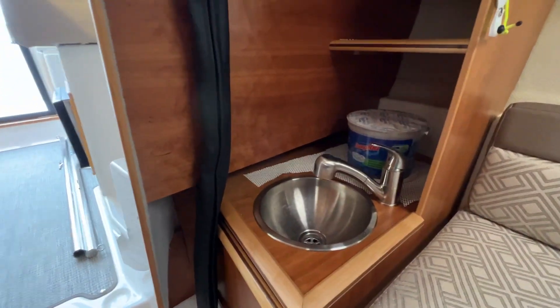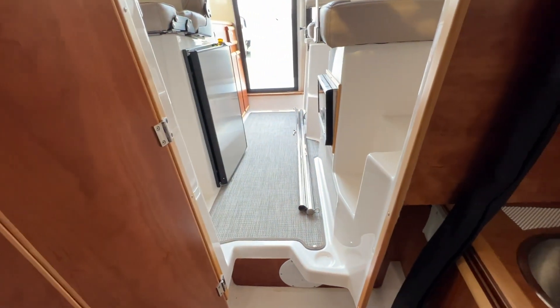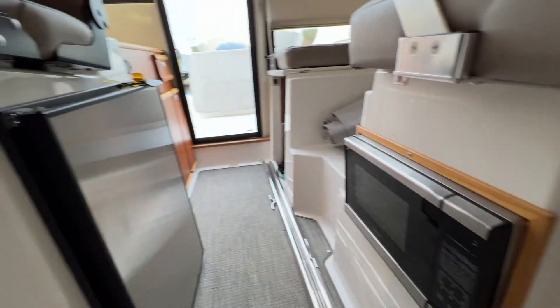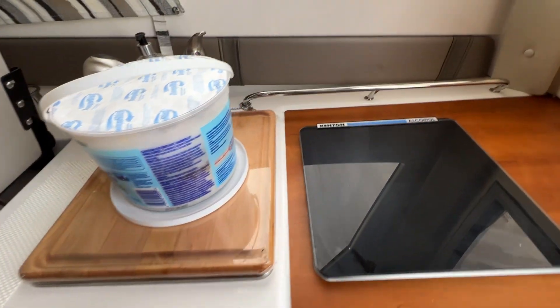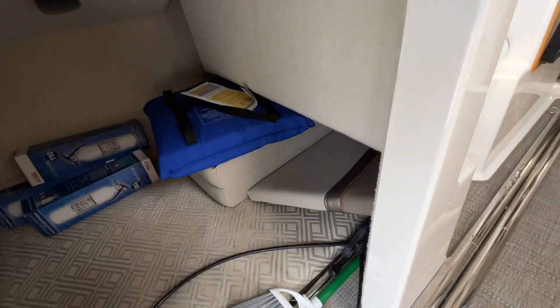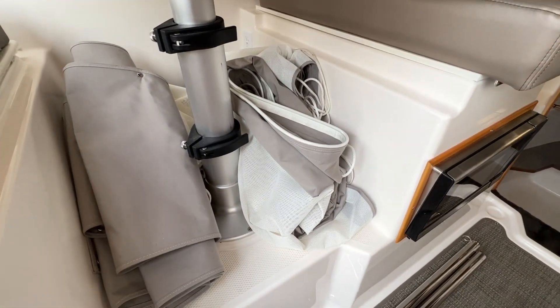If you don't know anything about these boats, they are equipped with a lot of features: hot water heater, AC, microwave, fridge, stove, sink. It's got the forward cabin. There's a coffin cabin under here, which is being used as storage. This one has the aft sunshade and screens.